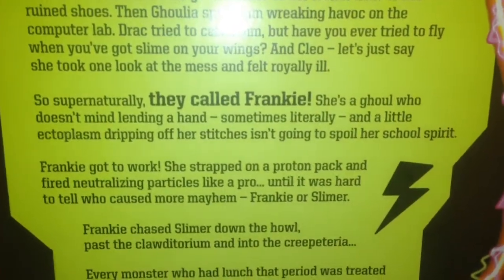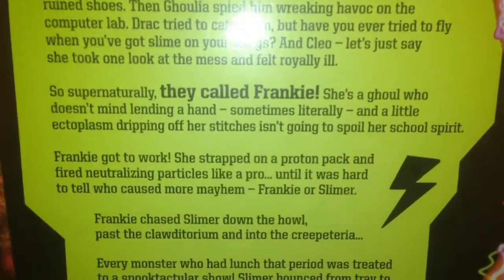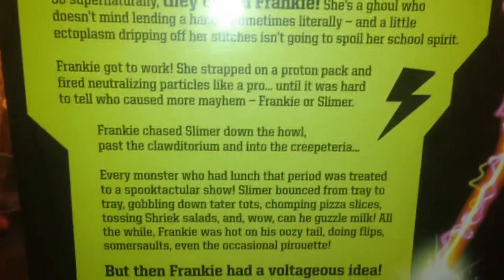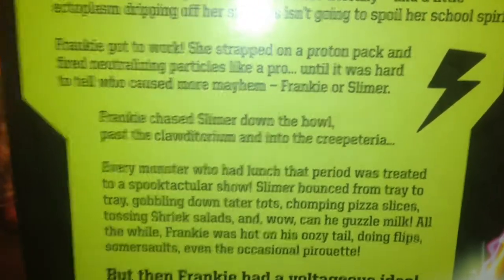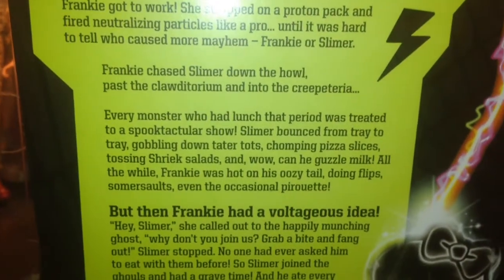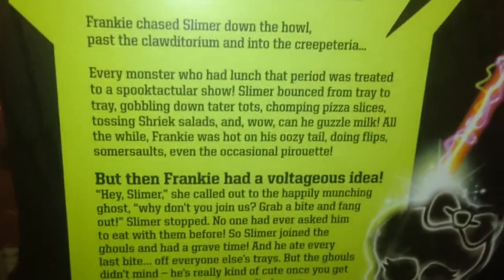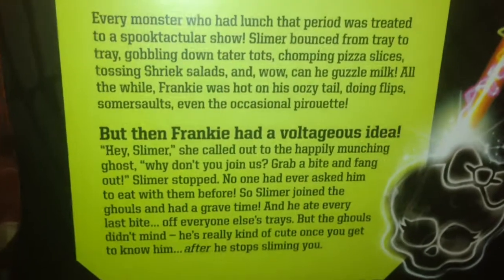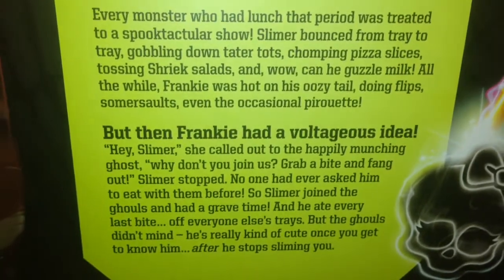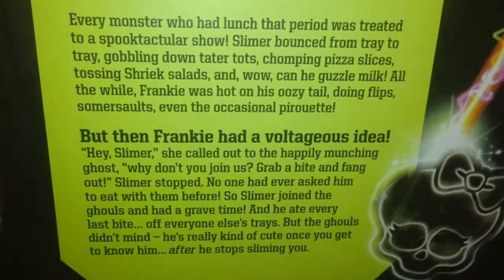So supernaturally, they called Frankie. She's a ghoul who doesn't mind lending a hand — sometimes literally. And the little ectoplasm dripping on her stitches isn't going to spoil her school spirit. Frankie got to work. She strapped on a proton pack and fired neutralizing particles like a pro, until it was hard to tell who was causing more mayhem — Frankie or Slimer? Frankie chased Slimer down the hall, past the Clauditorium, into the Creepateria. Every monster who had lunch that period was treated to a spooktacular show. Slimer bounced from tray to tray, gobbling down tater tots, chomping pizza slices, tossing Shriek salad.